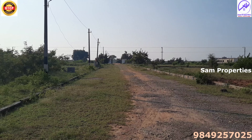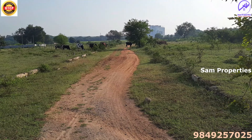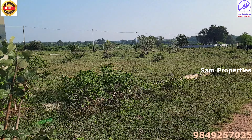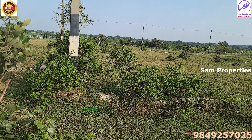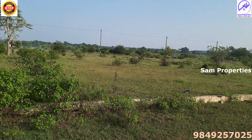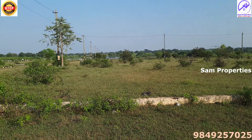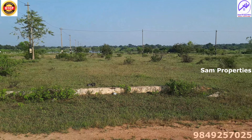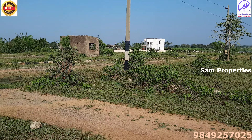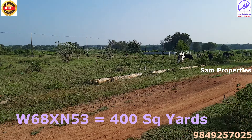This is the entrance and exit. It is a north-west corner plot. This layout is 19 acres and includes 216 plots. This plot is in a prime location, very close to the National Highway — exactly 6 kilometers. It is a 400 square yards north-west corner plot.